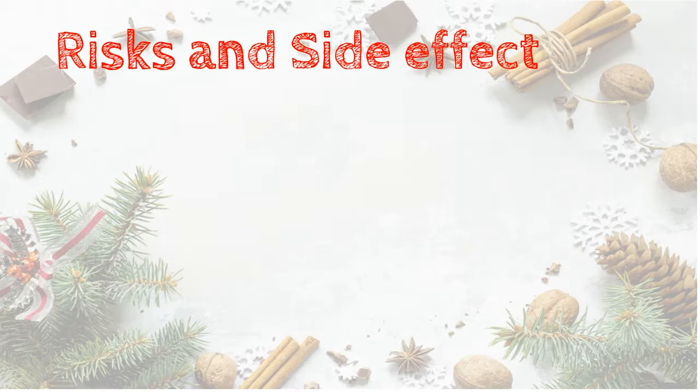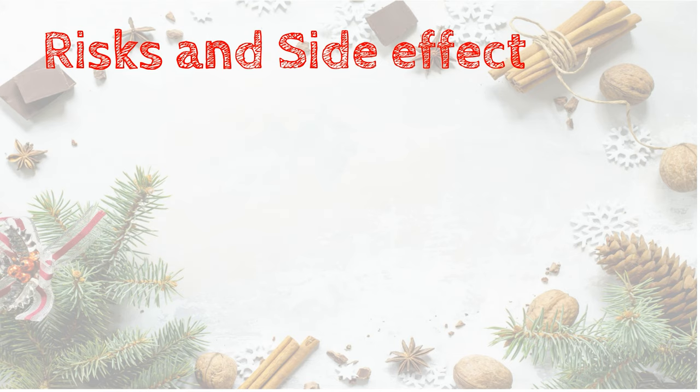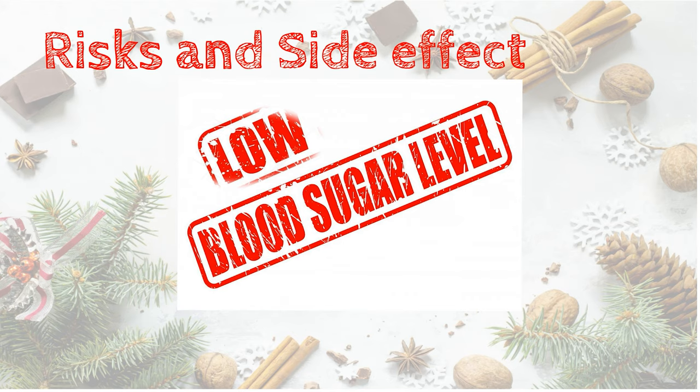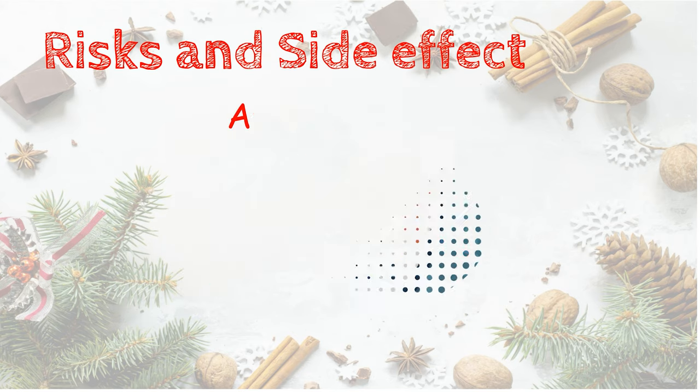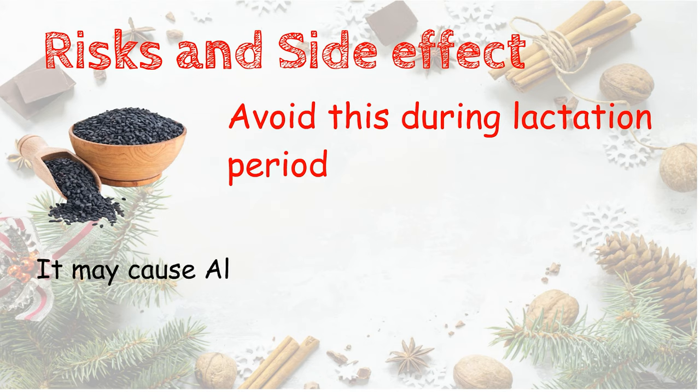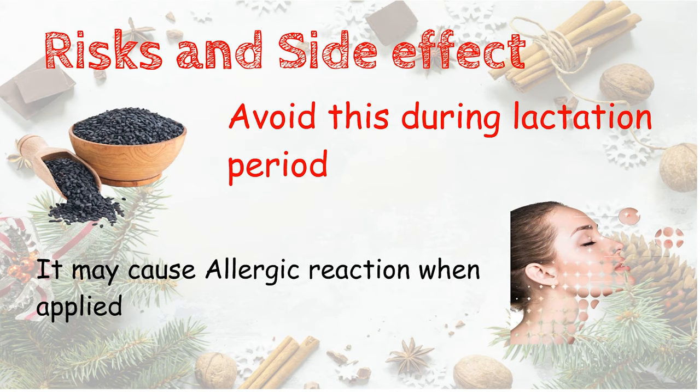Risk and side effects: It has no significant side effect. However, large amounts of consumption may cause low blood sugar level or low blood pressure. Avoid this during the lactation period since it may cause an allergic reaction when applied on the skin directly during this period.